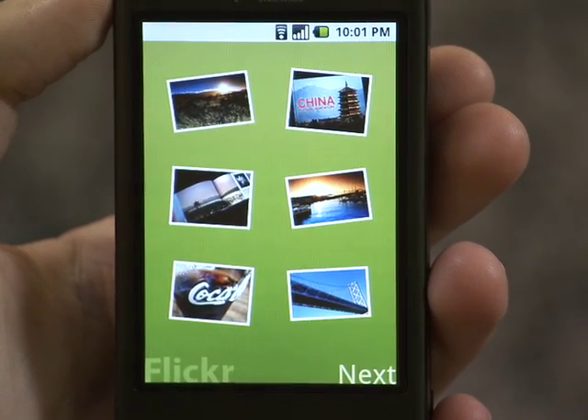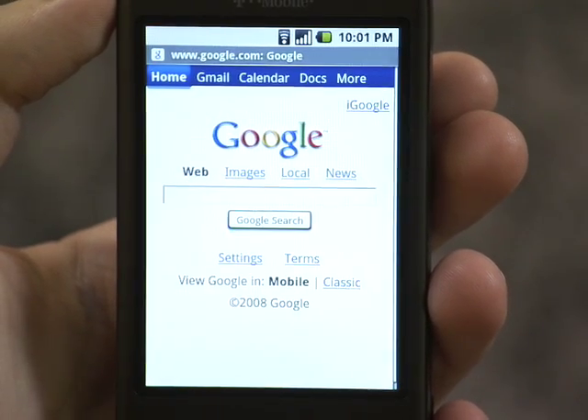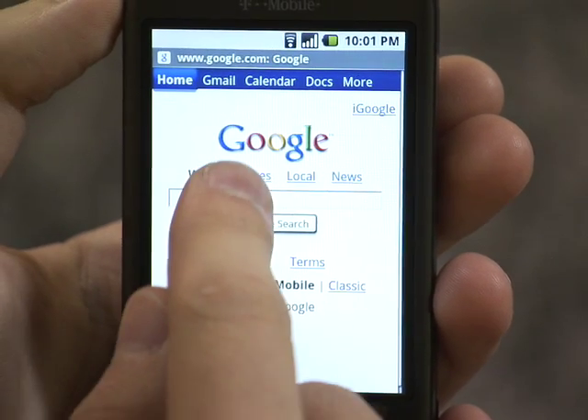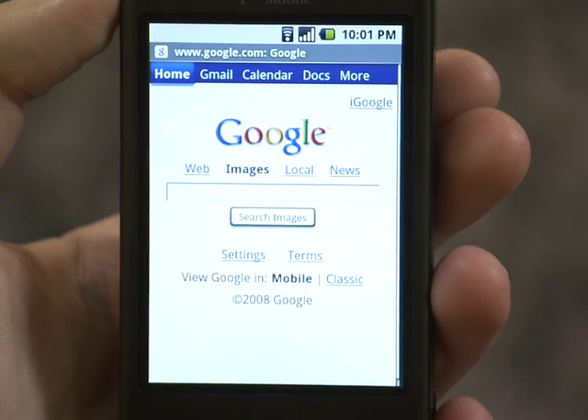So the application is smart enough to start a background service, and while I'm using, for instance, the web browser and doing other tasks, the application will keep checking the account in the background and will send me a notification as soon as a new photo is available.